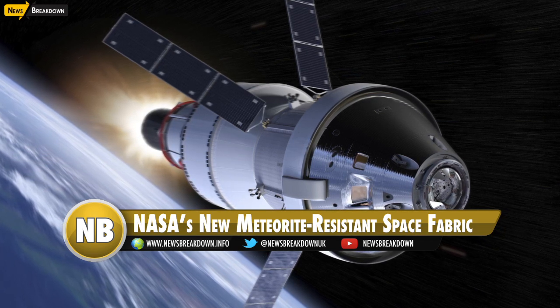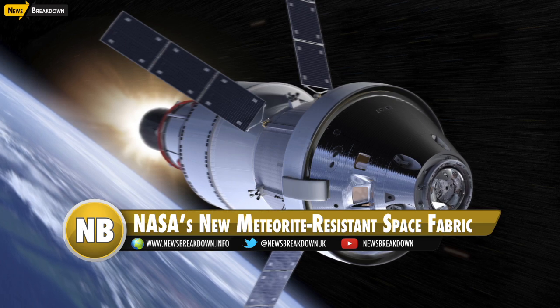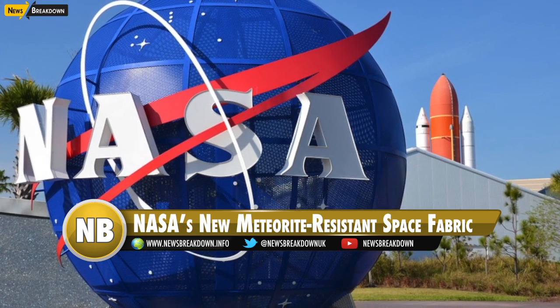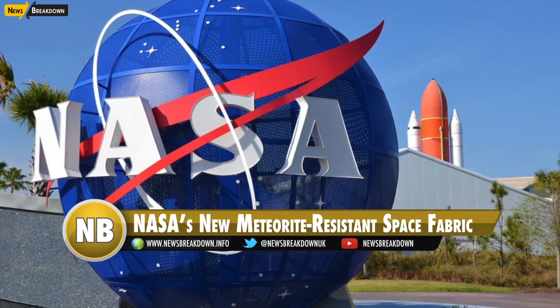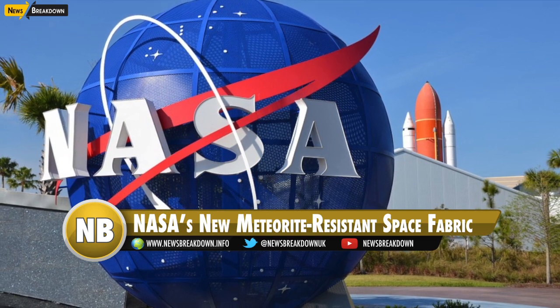The applications for this new space fabric are many. In addition to giving astronauts flexible armour against space rocks, sheets of the material could also be applied to space vehicles, antennas, and other hardware to give them similar protection.